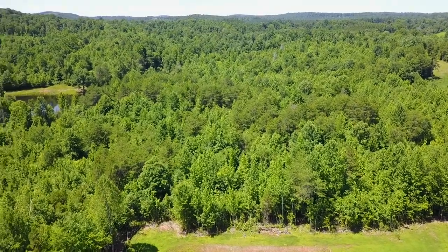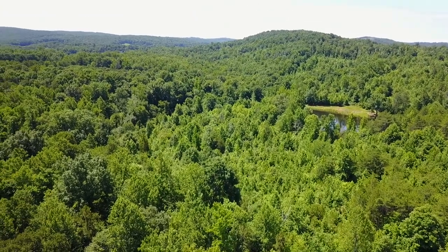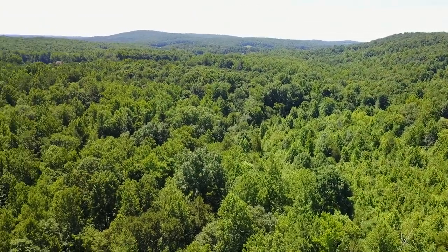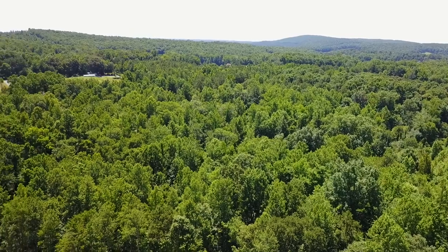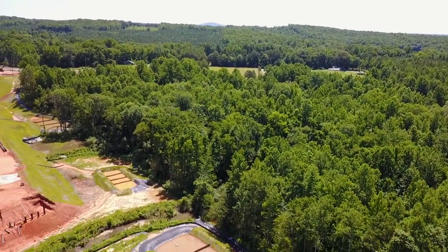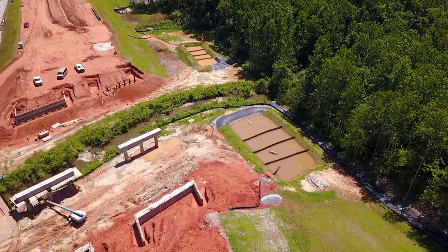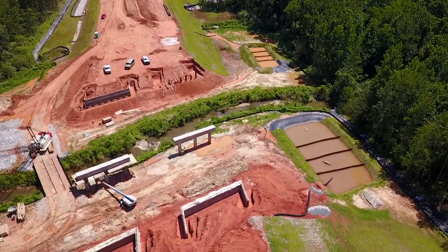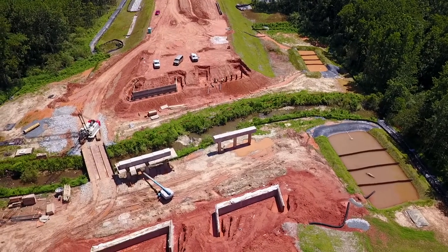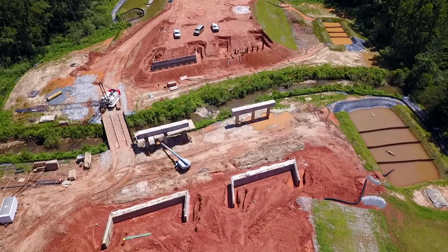We move on out and spin around to take a look at it from the opposite direction, enjoying the view of the hills around this part of the county. Looking down from high above, you can see the two sides of the roadway and the bridges that will cross over that stream.